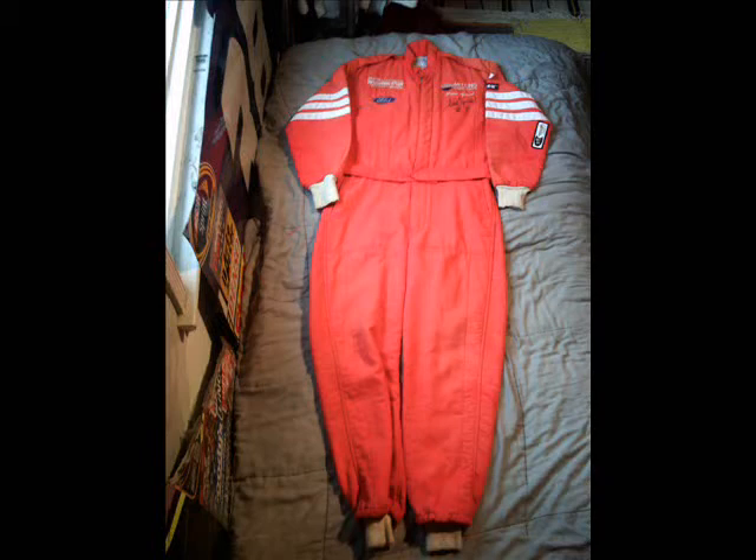Hello again, everybody. I'm Dave Firestone. Welcome to Part 3 of the Coca-Cola 600 edition of Introduction to Sports Memorabilia. Today we're going to be looking at a Lake Speed race-used driving suit, circa 1996-1997.